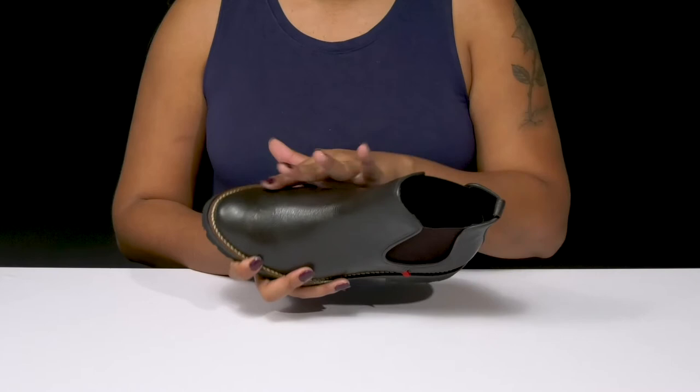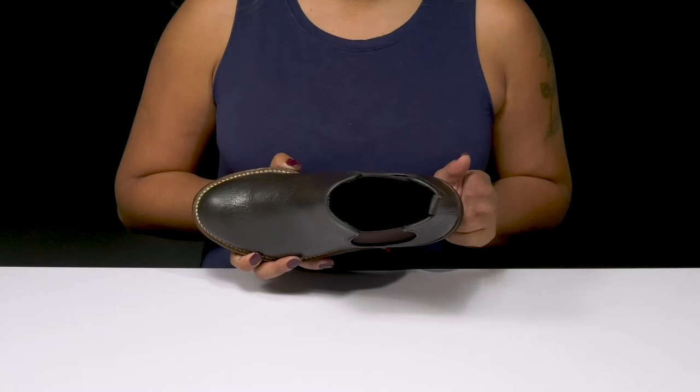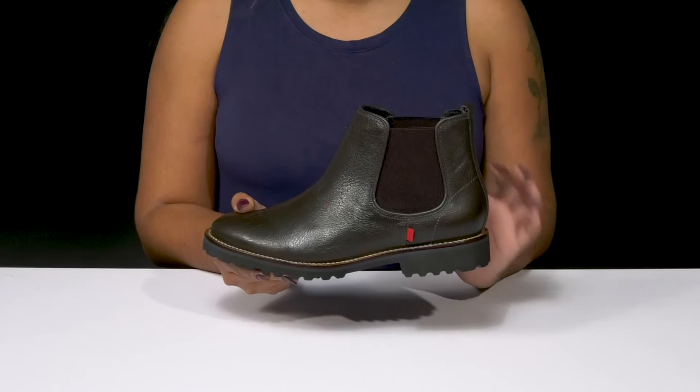You'll love the fact that inside is a super soft leather lining resting gently against your skin, with an insole that has a generous amount of cushioning, especially at the heel, where you'll need it most.